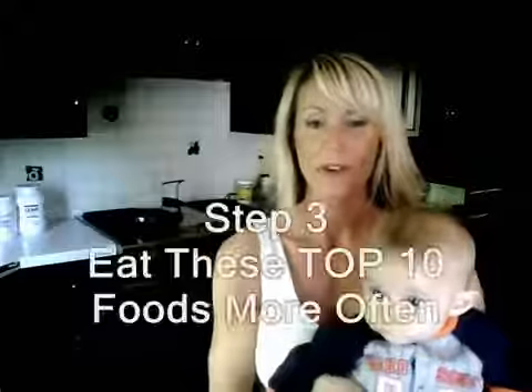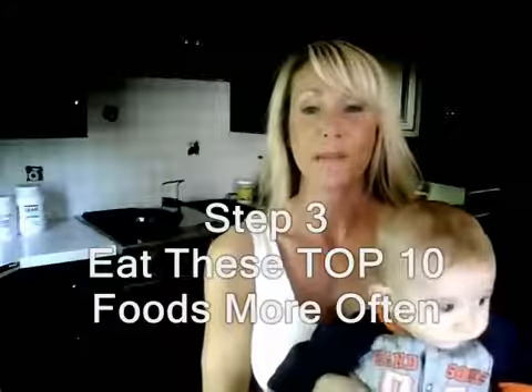Hey, it's Holly Riggs, the author of Fit Yummy Mummy, and what follows is my top 10 mommy belly melting fat-burning foods.